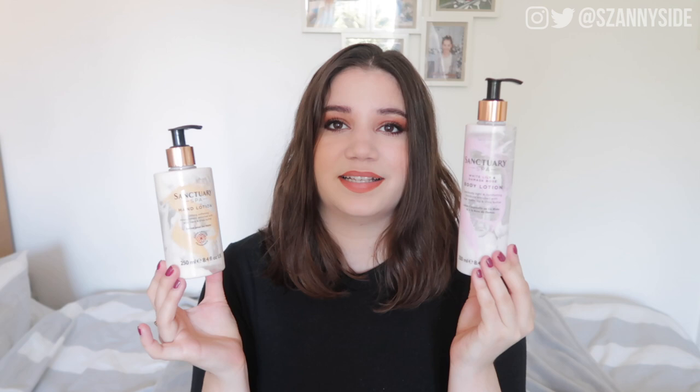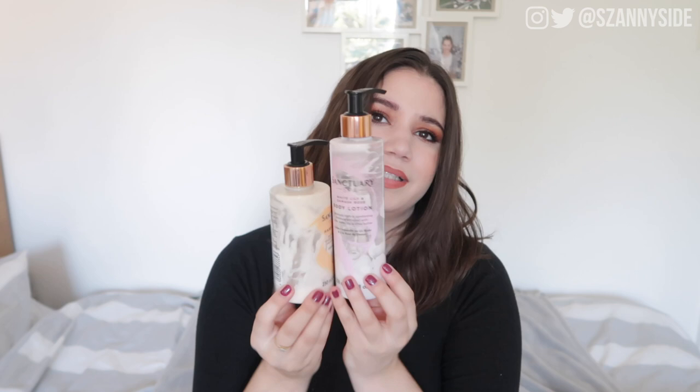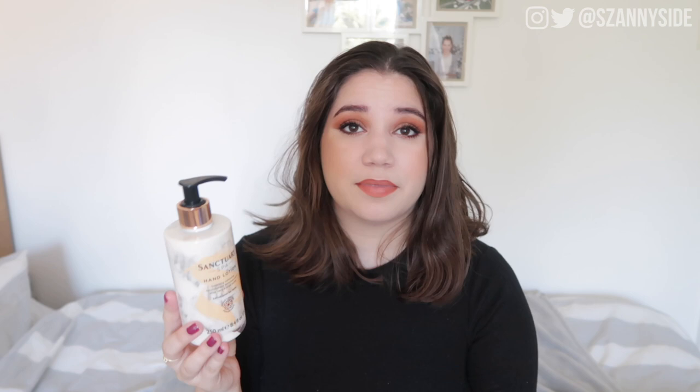Another one from Sanctuary Spa is this hand lotion. They both hold 250ml, which I find fascinating — different shaped bottles but the same amount. I already repurchased this body lotion but in this scent, which I think is their regular scent. It smells almost like a luxurious vanilla but not too sweet. The hand cream was around £5.50. I kept this on my makeup table because when I'm editing or doing my makeup my hands can get really dry, and I like having something with a pump because it's easy and mess-free. I will definitely repurchase this one for my table.